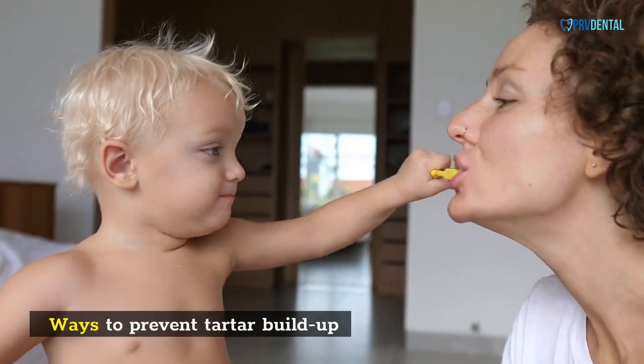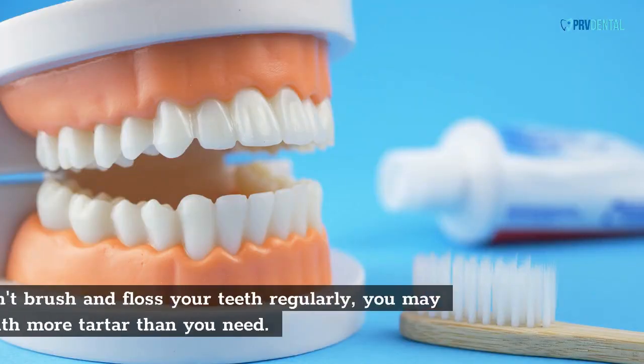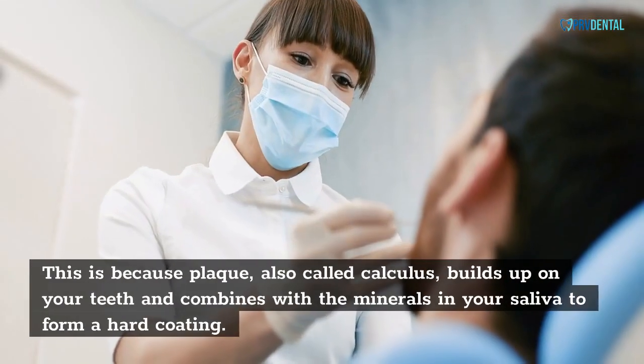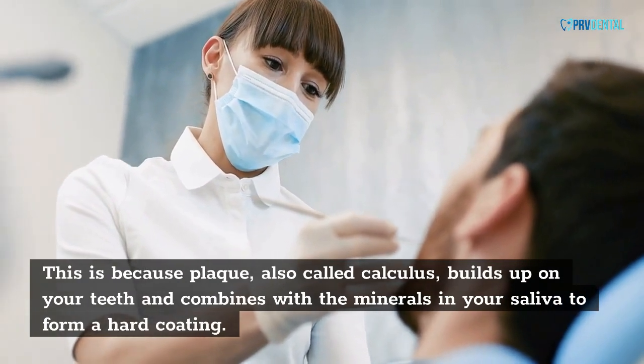Ways to prevent tartar buildup: one of the best ways to avoid tartar buildup on your teeth is to practice good dental hygiene. If you don't brush and floss your teeth regularly, you may end up with more tartar than you need. This is because plaque, also called calculus, builds up on your teeth and combines with the minerals in your saliva to form a hard coating.